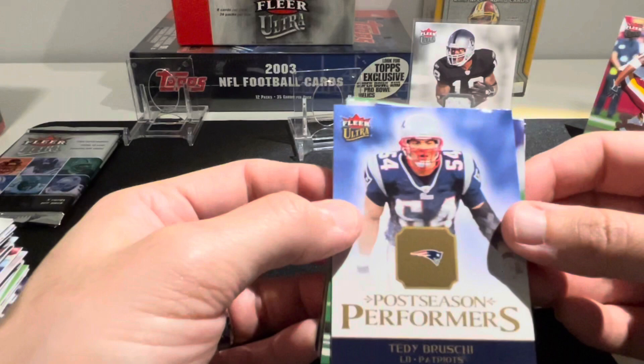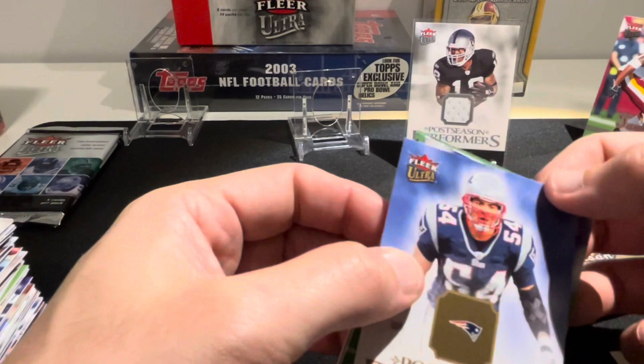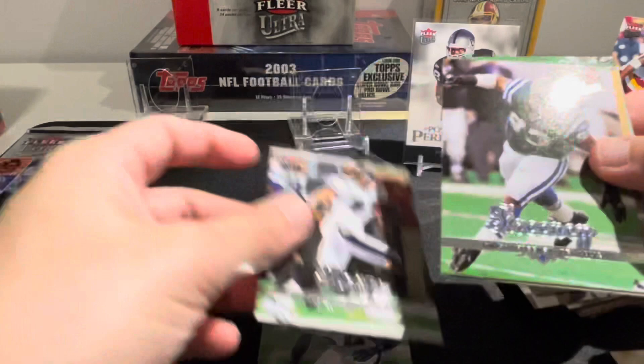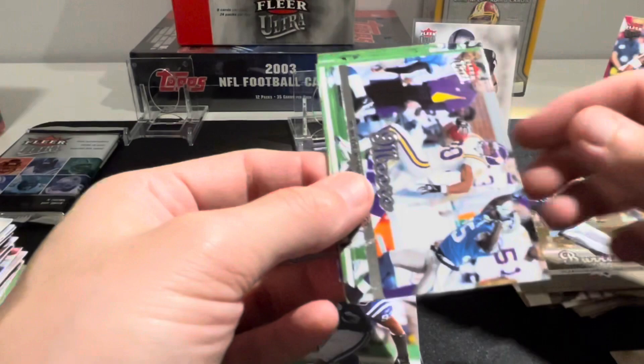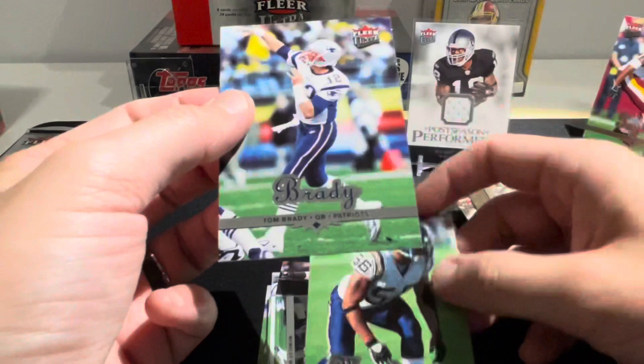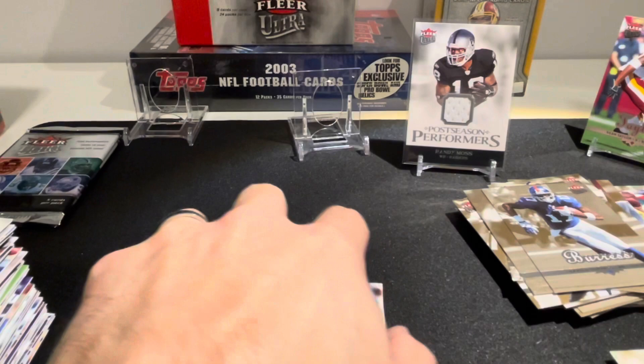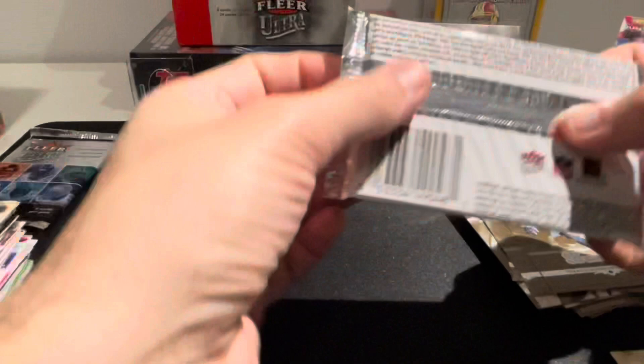There's a Teddy Bruschi Postseason Performers - and there's a little indentation on this one, my PC card of course, while every other card in here is perfect. Champ Bailey, Todd Heap, Dwight Freeney, Plexiglass Burress gold. Sean Merriman, and there's a Brady sitting at the back of the pack! Two packs left.